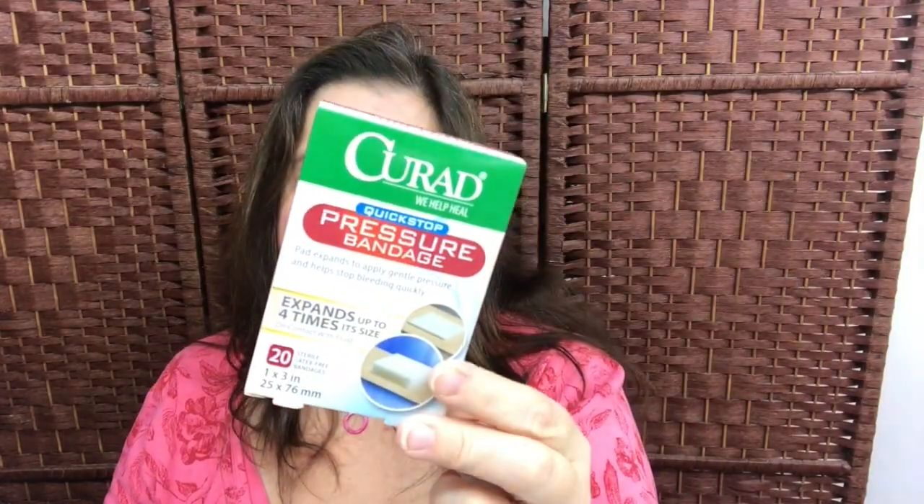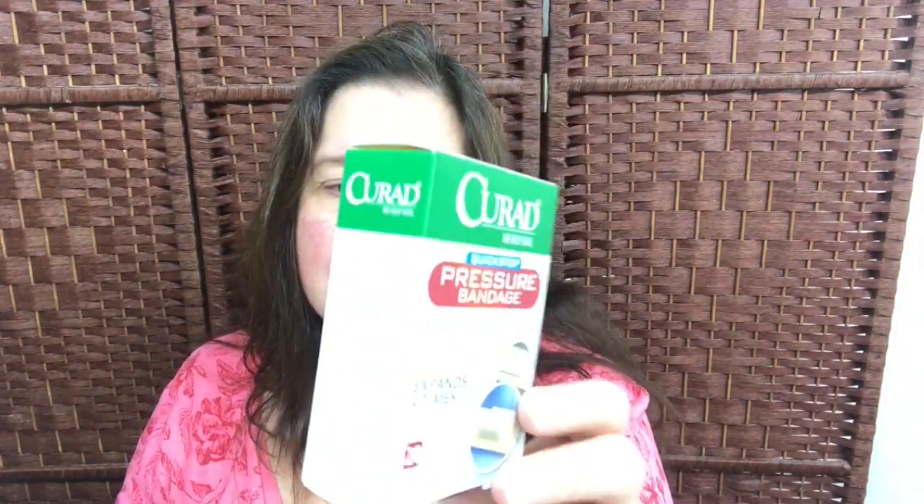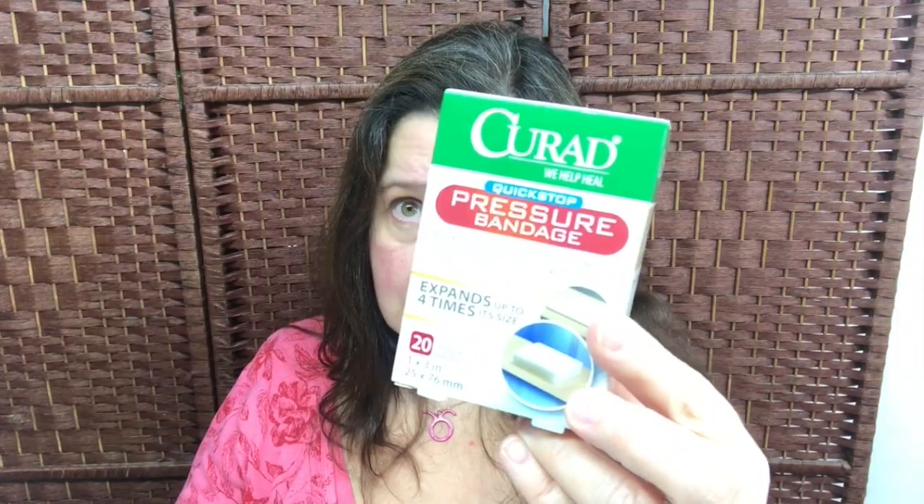Not a crafty thing but still a good deal — I got these Curad pressure bandages. It says they expand up to four times their size and apparently these are good when you've got a nasty cut that's really bleeding. You get $20 worth in here and they are $2, so I thought that is a good price.